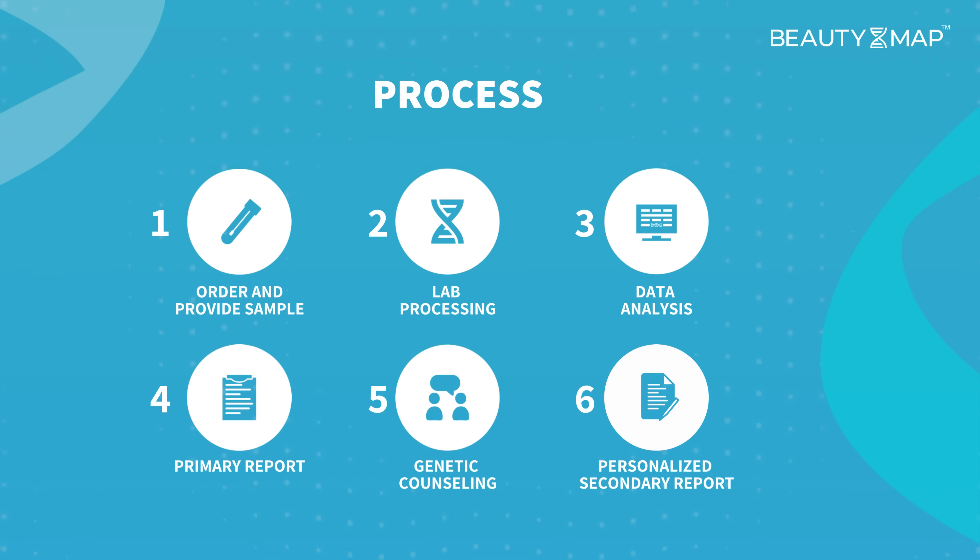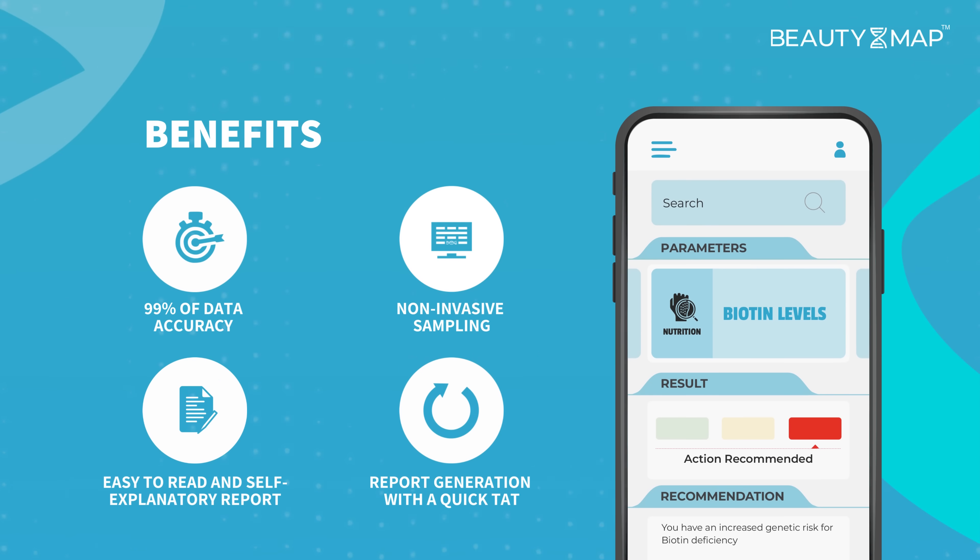Reach out to us to have your kit collected. We sequence your DNA and generate a personalized Beauty Map report. Our genetic counselor then helps you understand your results and provides recommendations.